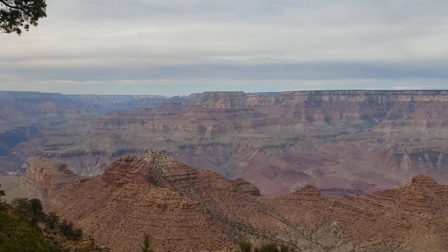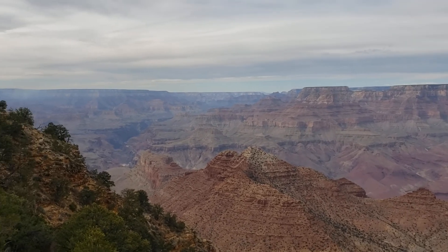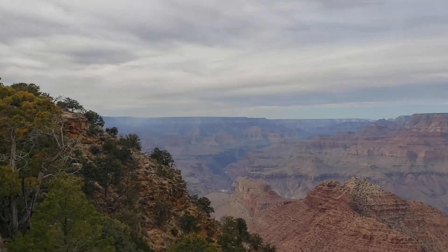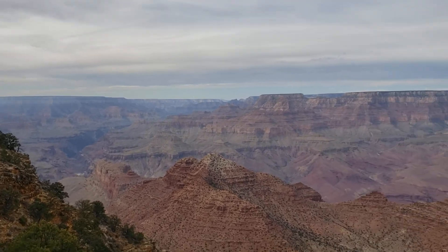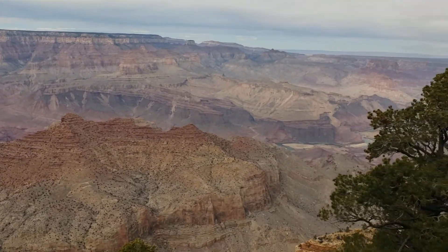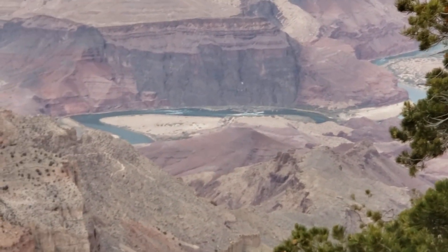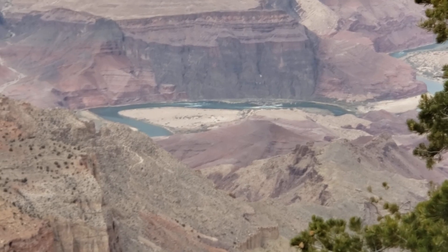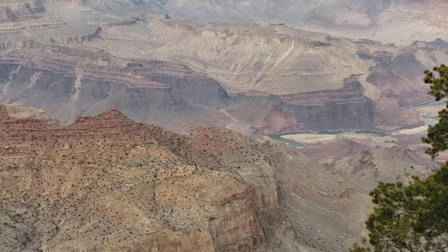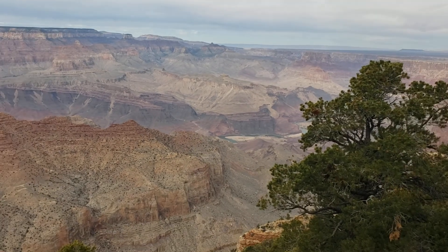There is no edge. There would be the Grand Canyon right there — a portion of it. There's the Colorado River down there at the bottom. If you look really close, you can see it. See the river? The blue. That's it — the Colorado. Remember we were just on it? Yeah.